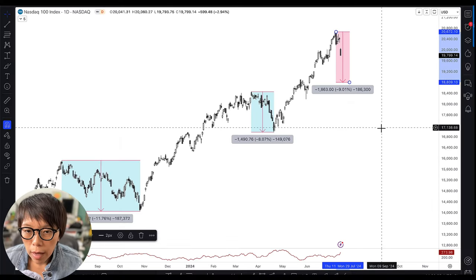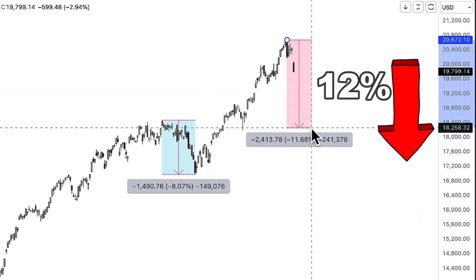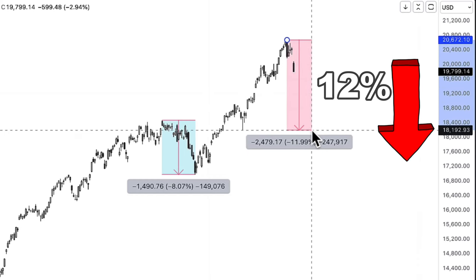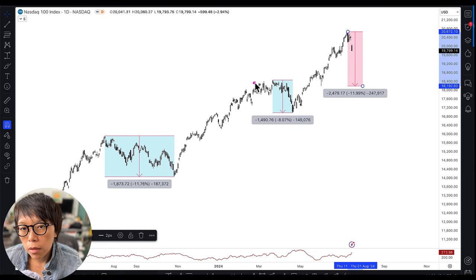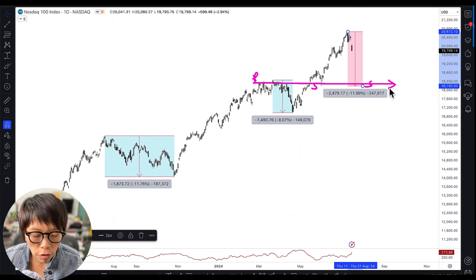Now, let's assume NASDAQ drops an average of 12%. It would still be in an uptrend because it would get supported at the previous high, where technically previous resistance turns into support. That region would be where NASDAQ could be around $18,200 to $18,400, and I would view that level as a strong support level.